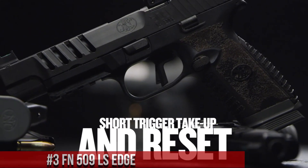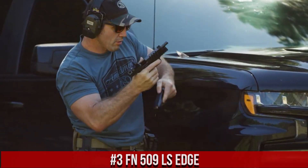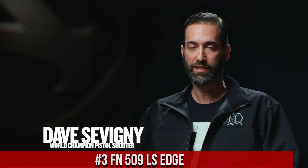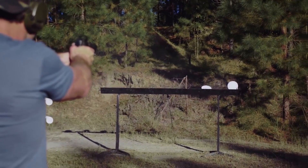Number 3, FN 509LS Edge, a high-performance pistol designed for competitive shooting and tactical applications. The FN 509LS Edge offers exceptional accuracy, enhanced features, and a sleek design.